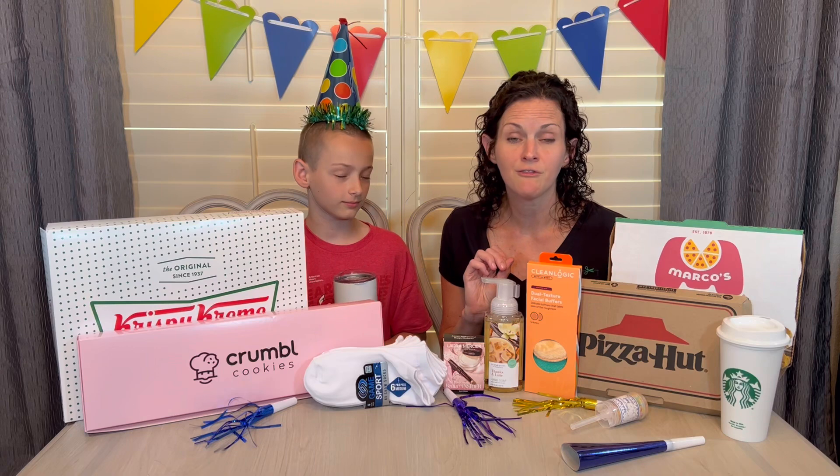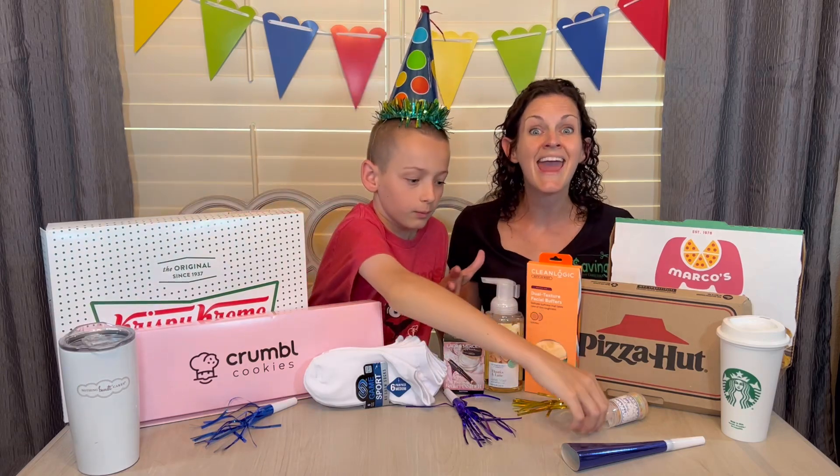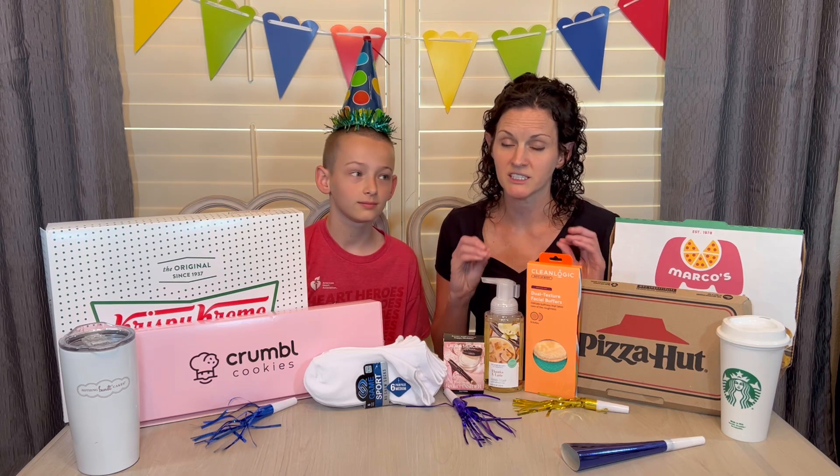One of my favorites is Nothing Bundt Cakes. I probably licked the icing right off the packaging, but I do have this cute coffee mug. If you're signed up for their email club you get a free Buntlet on your birthday. I picked that one up on or around my actual birthday and got chocolate chocolate chip. My girlfriend actually brought me a full cake and taught me a cool trick: if you have extra cake, stick it in the freezer for a second, then slice it, individually seal the slices, and pull them out when you want a little treat. So I now have cake stored in my freezer!